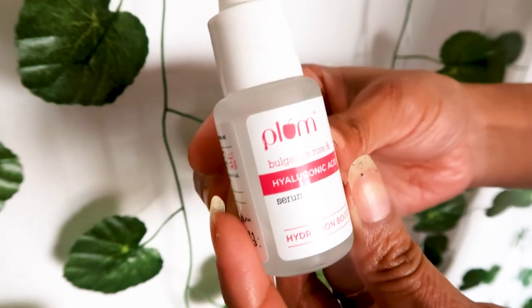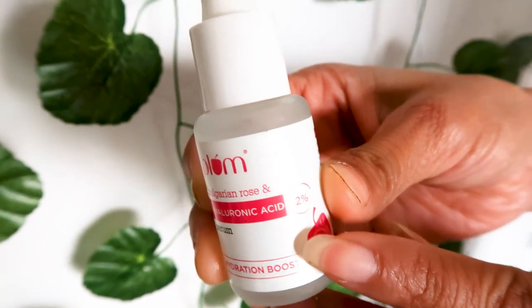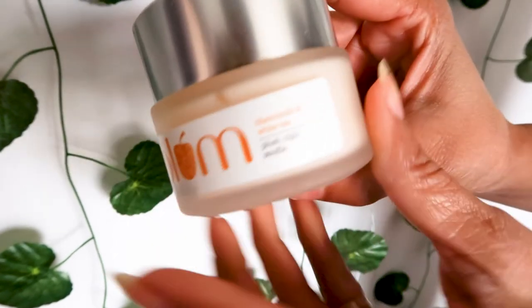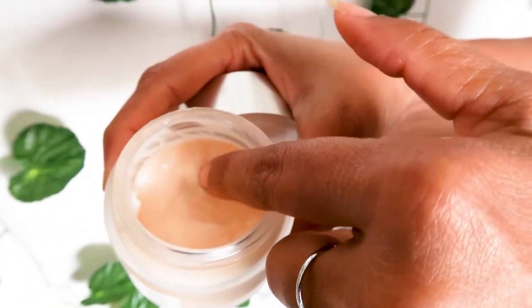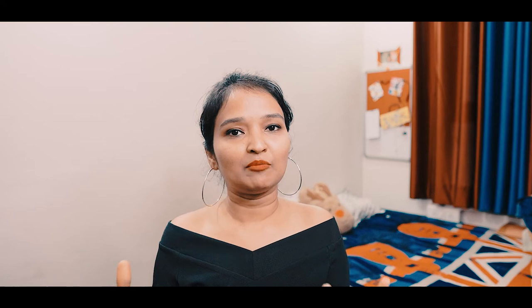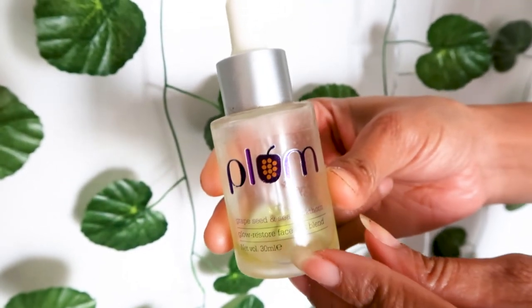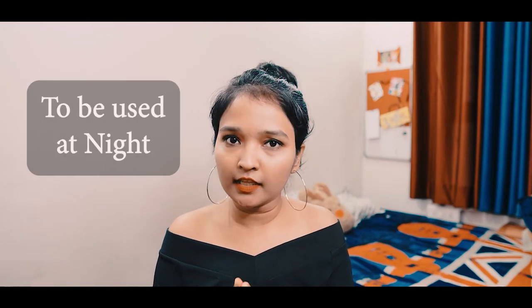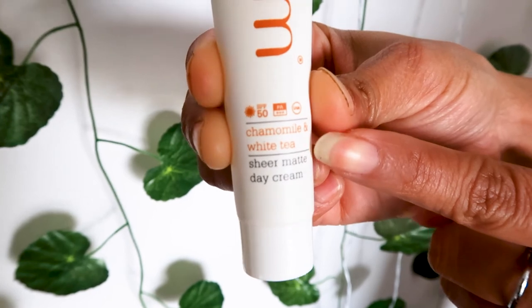After using the chemical peel, I applied hyaluronic acid because it provides a lot of hydration. After hyaluronic acid, I used a face oil — I used Grape Seed and Sea Buckthorn Plum face oil. Chemical peel is recommended to use at night so that our skin can absorb all the goodness and work better. On the next morning, make sure you do your face wash and apply sunscreen.